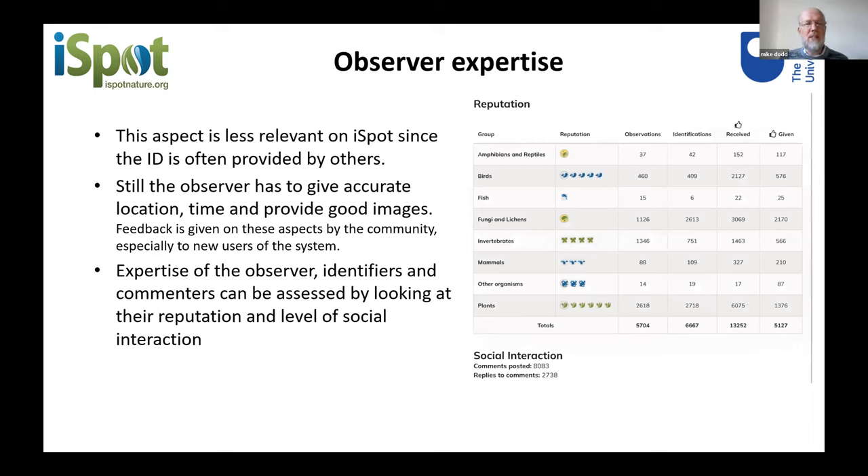Looking at observer expertise: on iSpot you can view any person's reputation — how many observations they've put up, how many identifications they've made, how many people have agreed with them, and how many times they've agreed with others. The observer expertise is less relevant on iSpot than perhaps some other systems because the name is being checked by the reputation system itself. But the observer still has to give accurate location and time and provide good images, and the community gives feedback on these aspects.